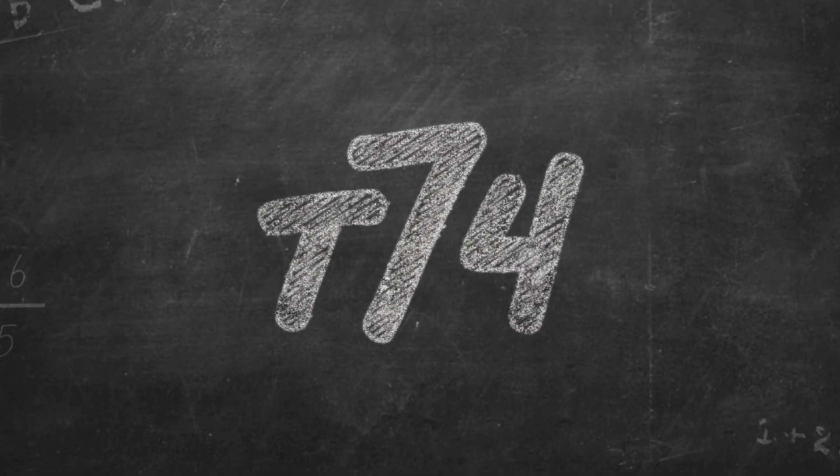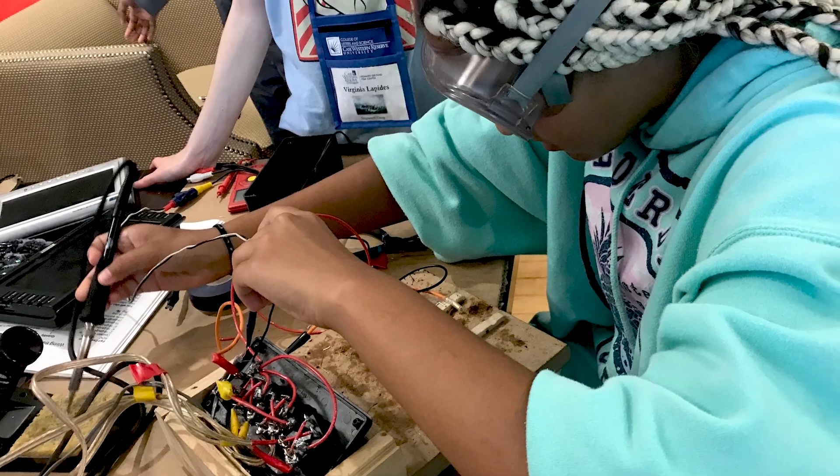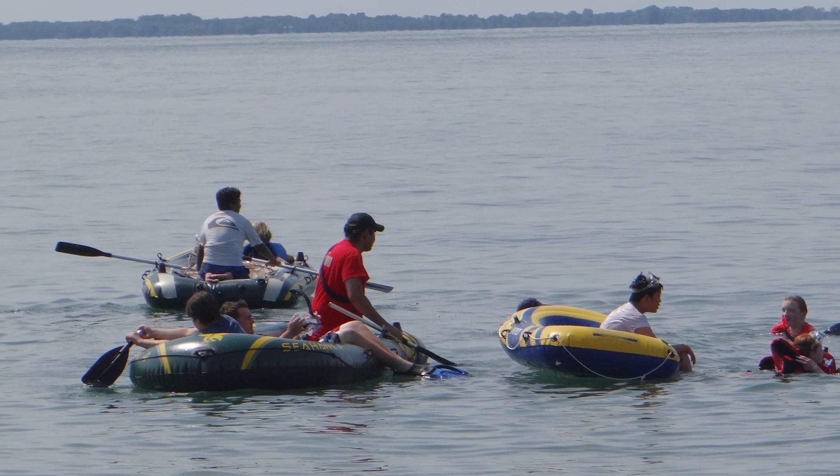I was looking for camps that would teach kids STEM topics, not just have kids come and do fun activities for the summer. One of the ones that jumped out at me was the shipwreck camp.